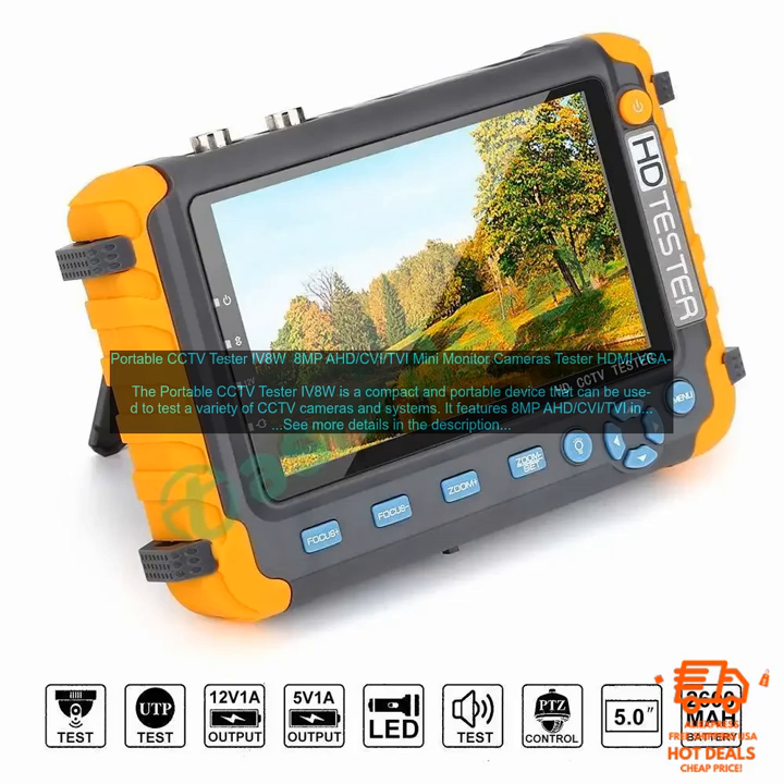Compact and portable design: the IV8W is small and lightweight, making it easy to transport and store. It is also powered by a USB cable, so you don't need to worry about carrying around batteries. The IV8W supports 8 megapixels AHD, CVI, and TVI inputs, making it compatible with a wide range of CCTV cameras.